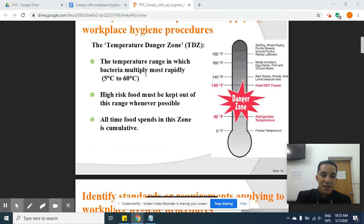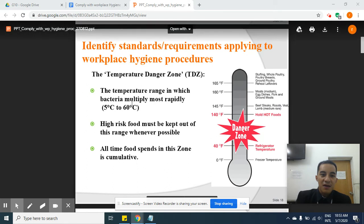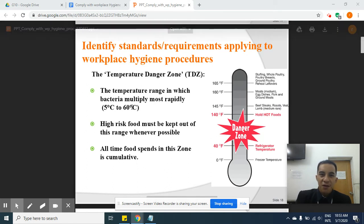The temperature danger zone is 5 degrees to 60 degrees Celsius. Don't keep food sitting out — if you want to store your food, put it in the fridge immediately. Don't leave it outside at room temperature.